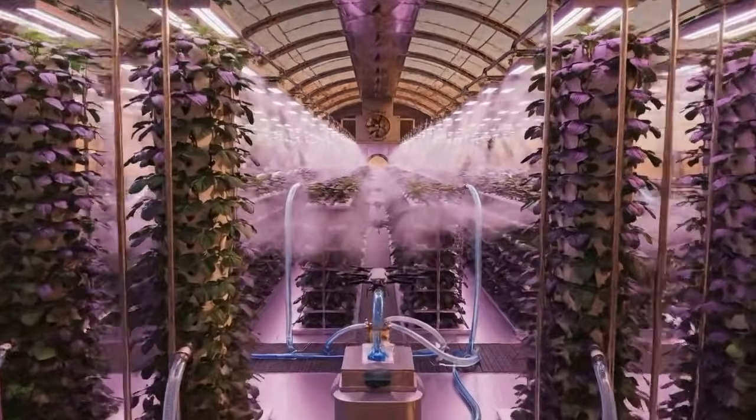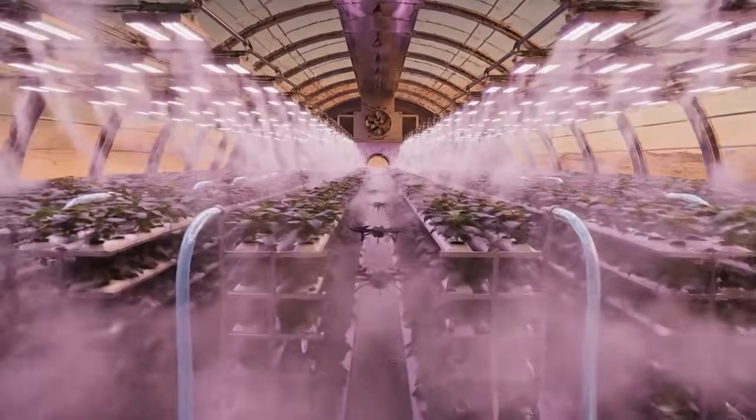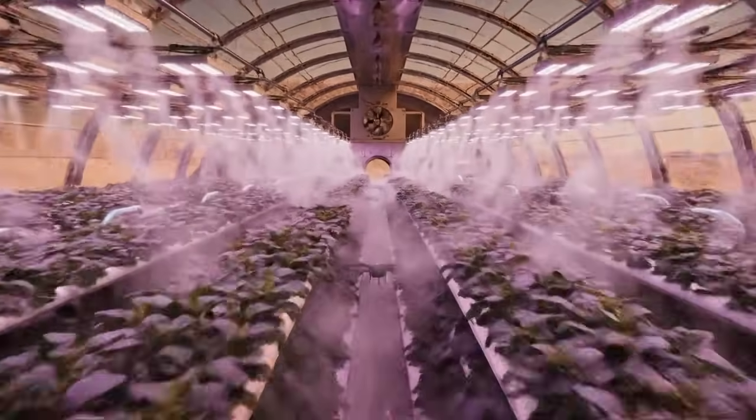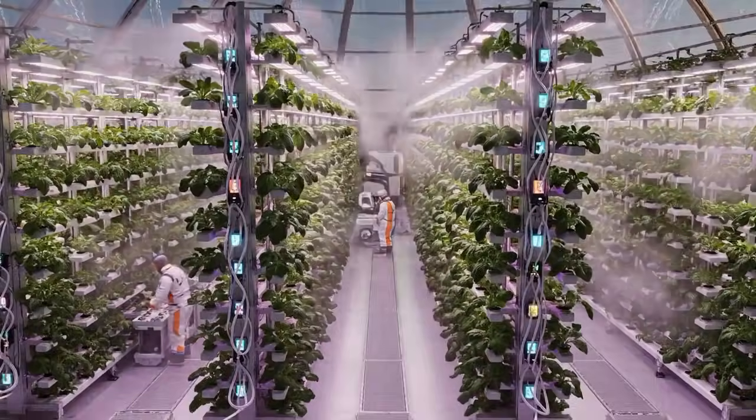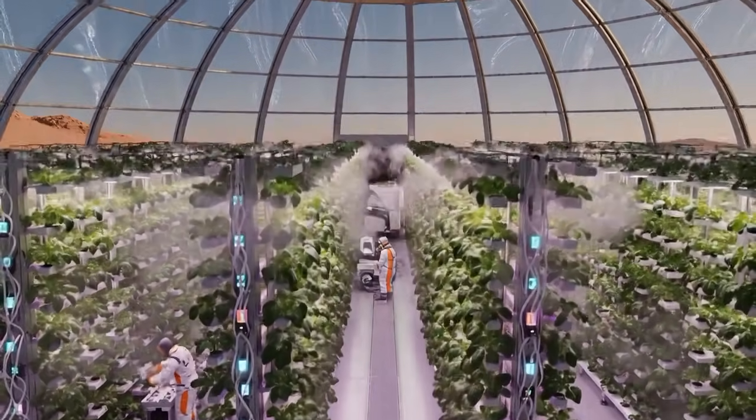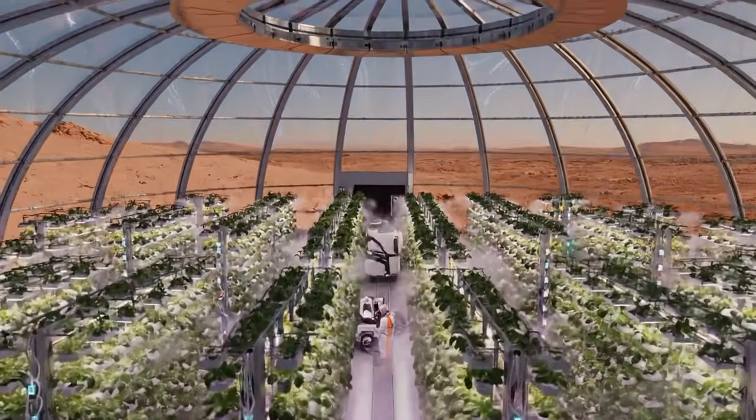Welcome to the Aris Domicile Agricultural Sector, where we are pioneering sustainable life support on the Red Planet. This is the heart of the Aris Hydroponics Project, capable of feeding a thousand colonists.